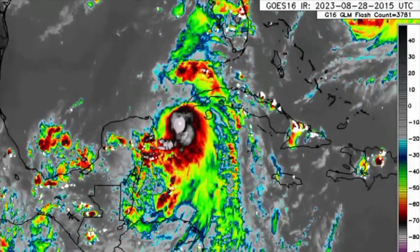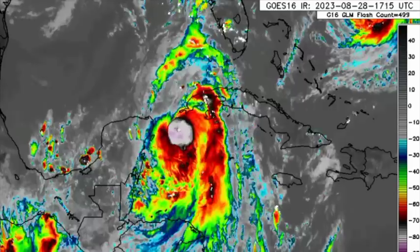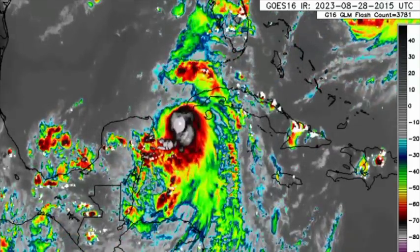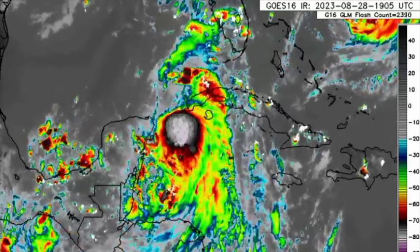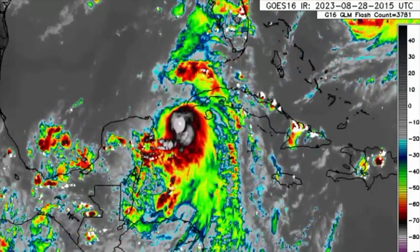You might be having a marvelous Monday or not, especially if those preparations for Idalia — maybe Franklin if you're in Bermuda — are underway. In this video, I'll be taking you straight through the latest expected from both of these systems.